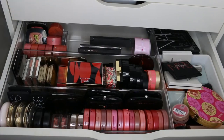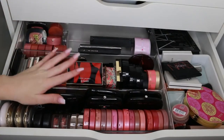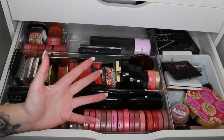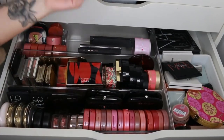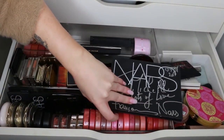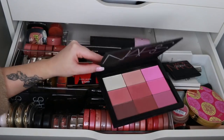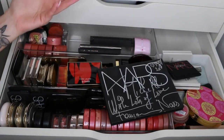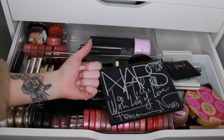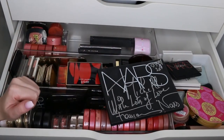This is my blusher drawer. Things are organized by brand, with creams on one side and powders on the other. I have a couple of face palettes too — I'm still undecided about what to do with multi-use face palettes. I think I might leave those until the end of my decluttering series. I don't tend to get much use out of face palettes, whereas I do tend to use single blushes more.